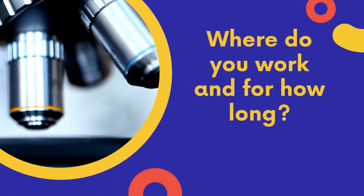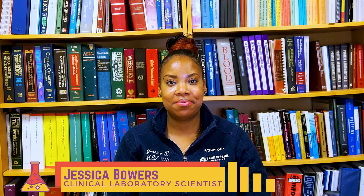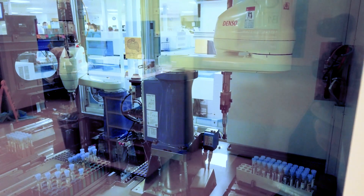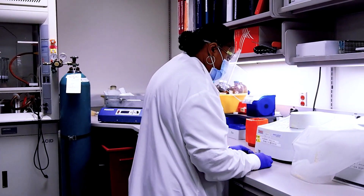Hello everyone, my name is Jessica Bowers. Hi, I'm Christina Cortez. I'm a clinical laboratory scientist here at Johns Hopkins Hospital for three years now, and I truly enjoy what I do. I work in the pathology core lab as a clinical lab scientist. I've been working in processing for 13 years and am currently working as a CLS2 for two and a half years.